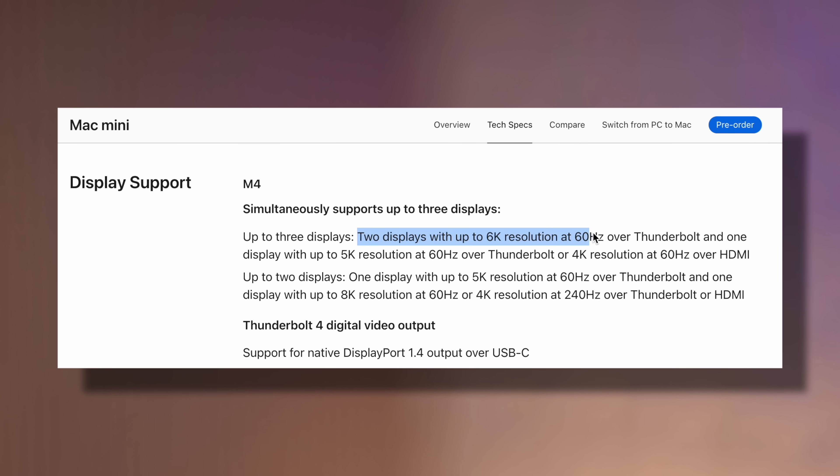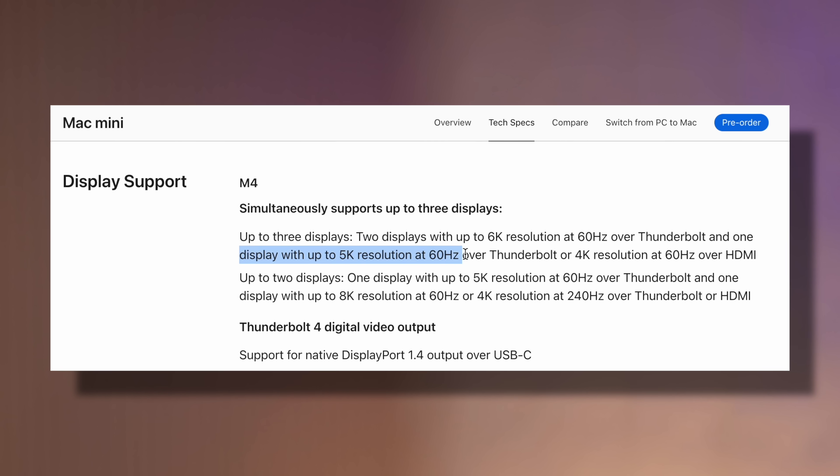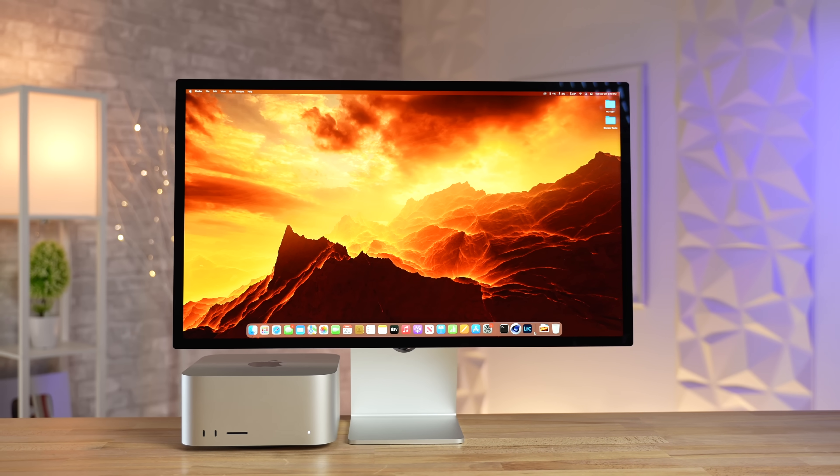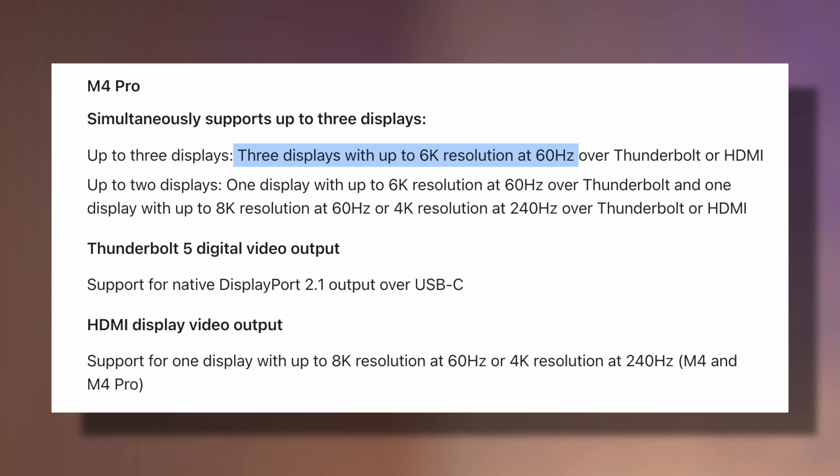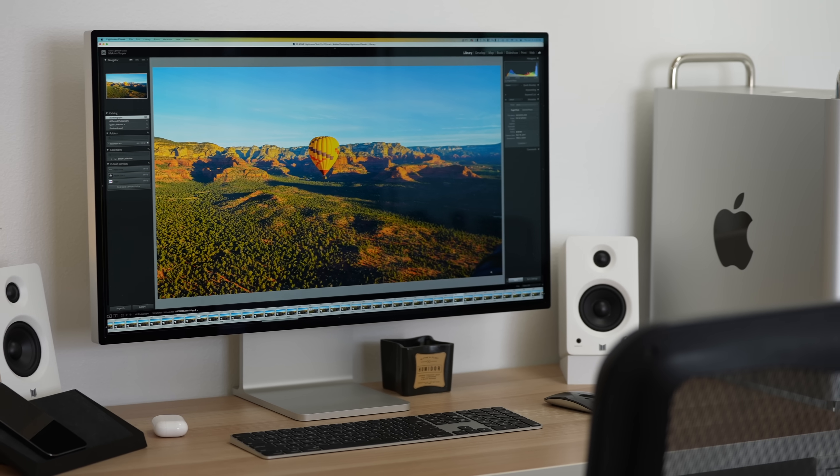You can actually support three of Apple's Studio Displays, which is kind of nuts. The M4 Pro version of the Mac Mini can support three 6K Pro Display XDRs.